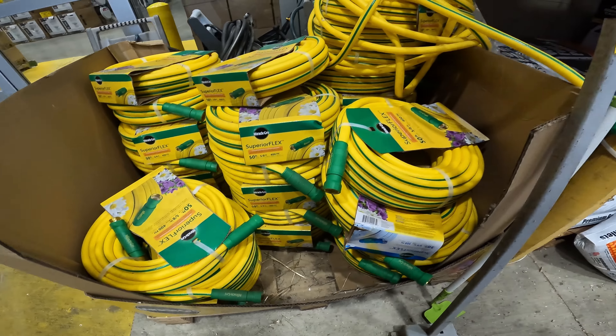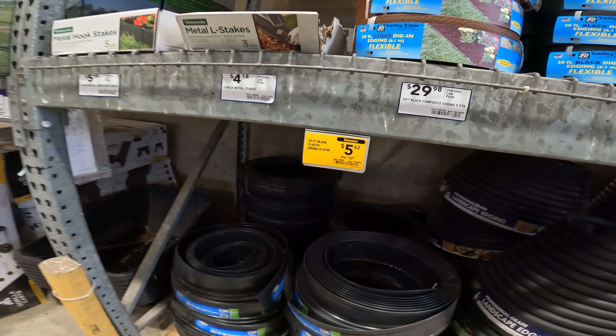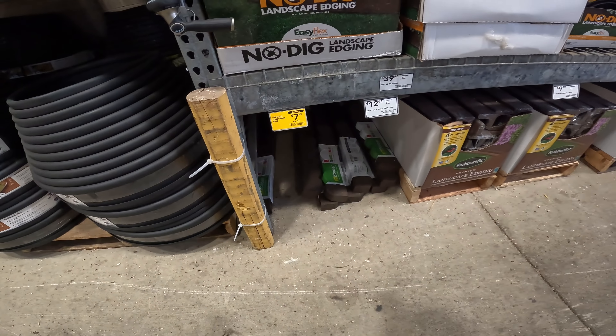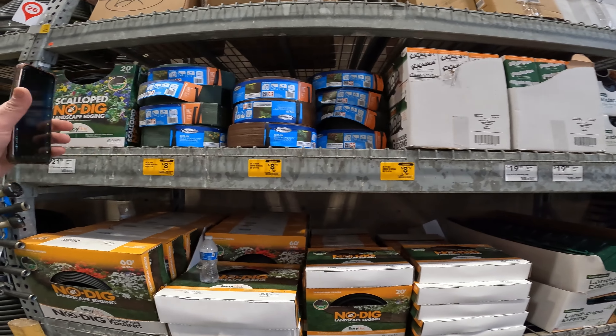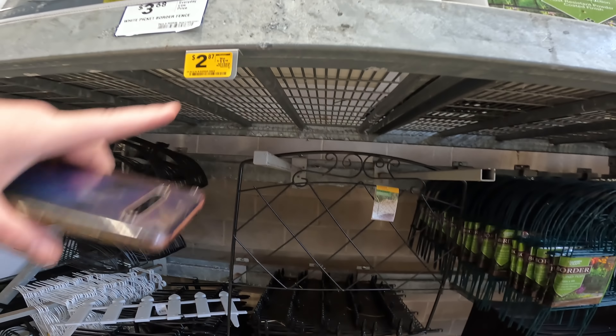Miracle Grow garden hose. The landscape edging, 40 foot, for $5.62. I have the imitation bricks made of rubber for $7.49, 4-foot. All other kinds of landscape edging for $8. I have the border fence accent for $2.87.